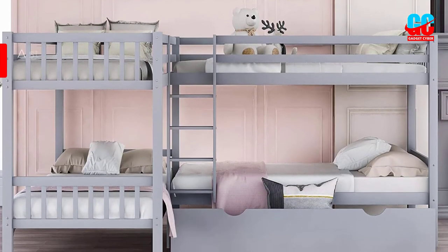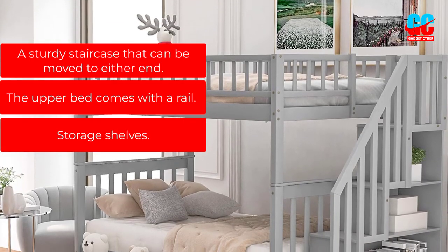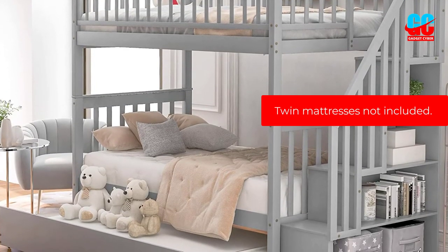Pros: A sturdy staircase that can be moved to either end. The upper bed comes with a rail. Storage shelves. Cons: Twin mattresses not included.